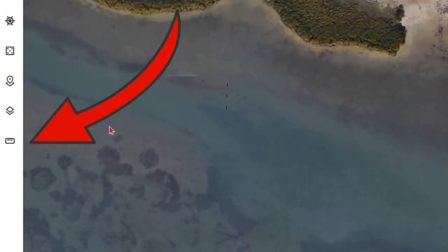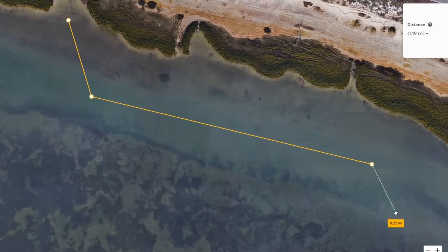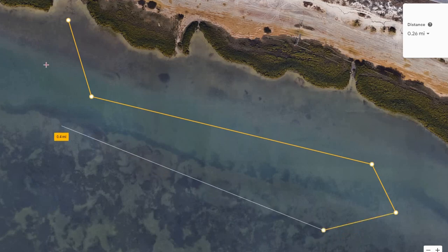Now that you have a launch spot, you can measure how far it is to wherever you want to go. This will measure your whole course so you can see how far you actually want to travel — this one was only a half mile, so we can definitely do that. You can measure your trips on Google Earth, and eventually you'll know you're comfortable going one mile, two miles, or even three miles one way. You'll start finding spots further away as your confidence grows. I hope the tips were helpful — thanks for watching and tight lines y'all!